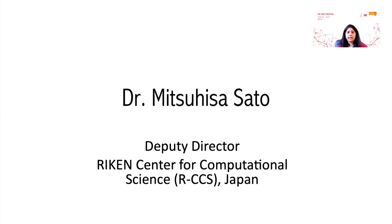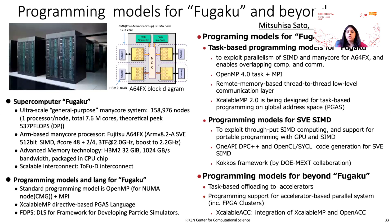The very last speaker is Sato-san from Riken, who is going to talk to us about Fugaku. By now I think all of us have a good handle of what the system is, its capabilities, and hardware configuration. This talk is going to cover the programming models on and beyond Fugaku. There is a mixture of OpenMP, XScalable 2.0, oneAPI, DPC++, OpenCL, SYCL, Kokkos, and XScalable ACC as well. This gives you a grand view of what you could do with applications on Fugaku.